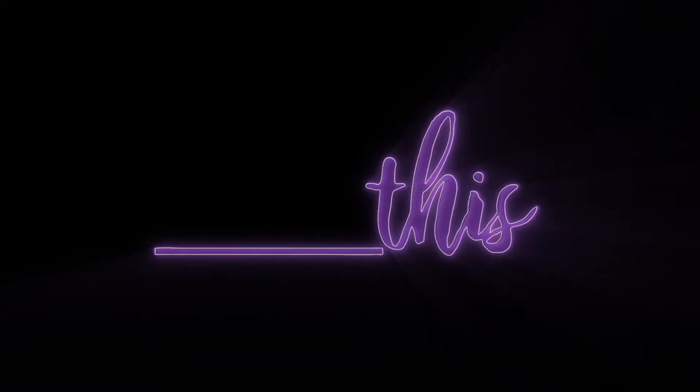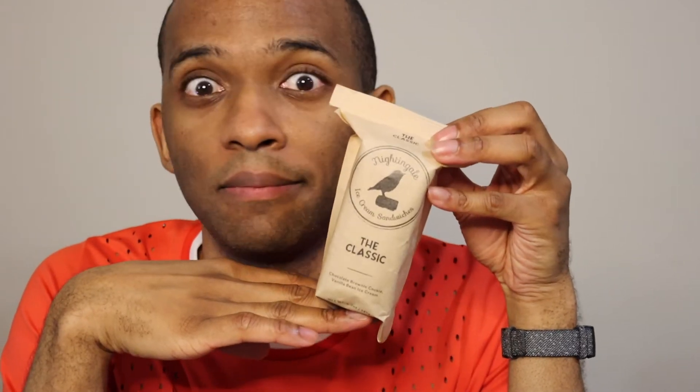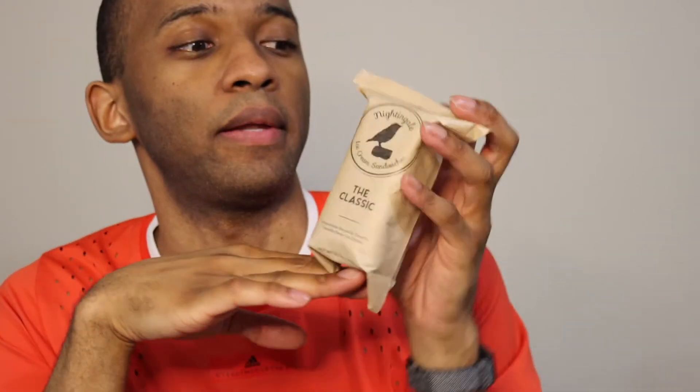I'm excited and I know you are too. Let's go! We'll start with the classic because it's the classic. And I mean, if you can't get the classic right, you can't do anything else right. Nightingale ice cream sandwiches: chocolate brownie cookie, vanilla bean ice cream.